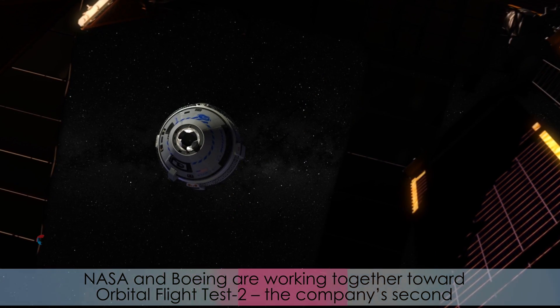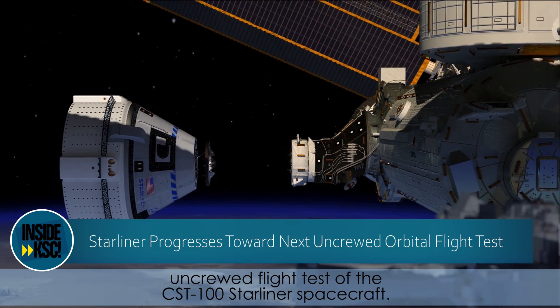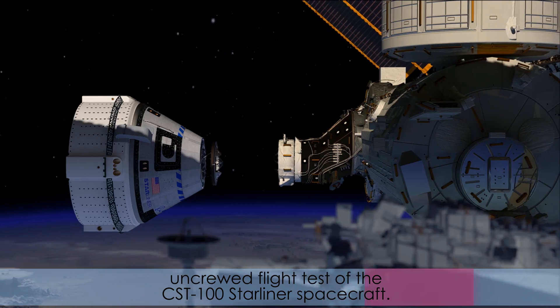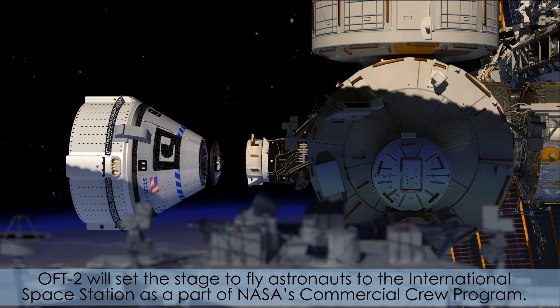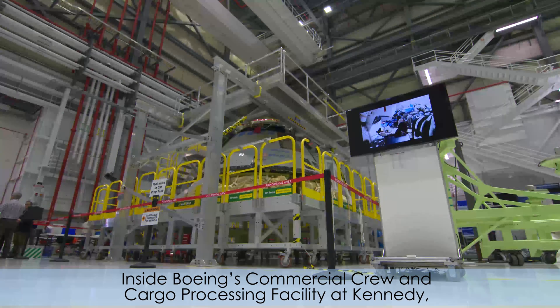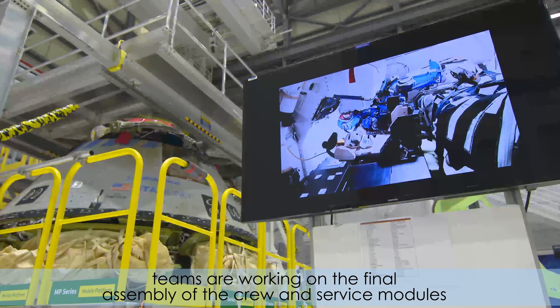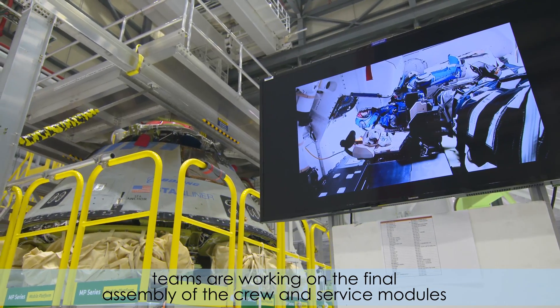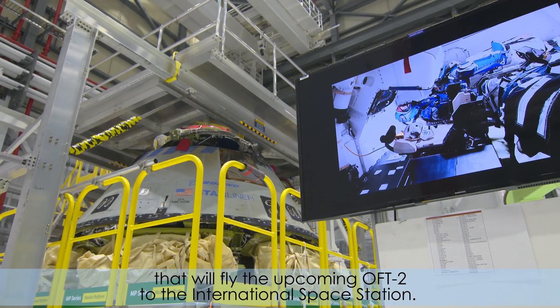NASA and Boeing are working together toward Orbital Flight Test 2, the company's second uncrewed flight test of the CST-100 Starliner spacecraft. OFT-2 will set the stage to fly astronauts to the International Space Station as part of NASA's Commercial Crew Program. Inside Boeing's Commercial Crew and Cargo Processing Facility at Kennedy, teams are working on the final assembly of the crew and service modules that will fly the upcoming OFT-2 to the International Space Station.